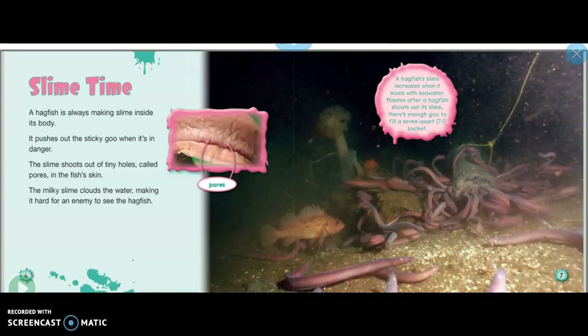A hagfish's slime increases when it mixes with seawater. Minutes after a hagfish shoots out its slime, there's enough goo to fill a seven-quart bucket.